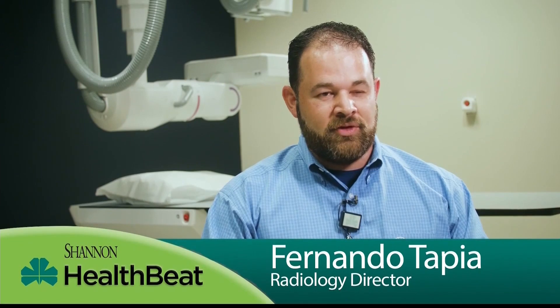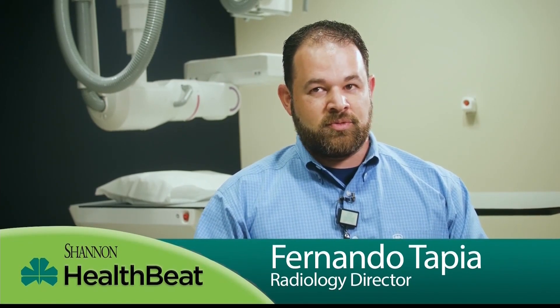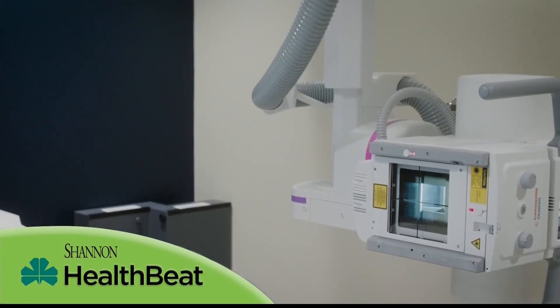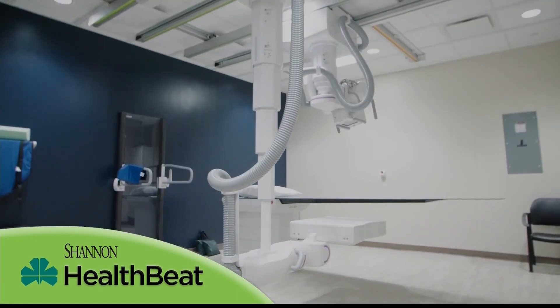The biggest feature about this machine is the capability of doing 3D x-rays. With sports medicine, that's a real big deal. We are able to capture and reconstruct images with people standing, like for lumbar spines. That way we can get better images and offer the physician a better tool to make a better diagnosis.